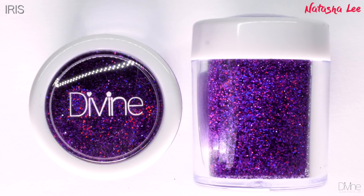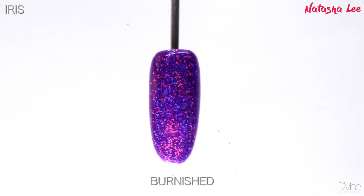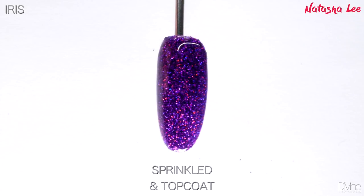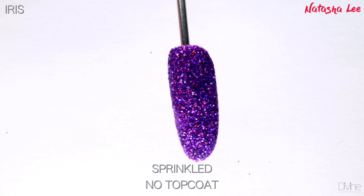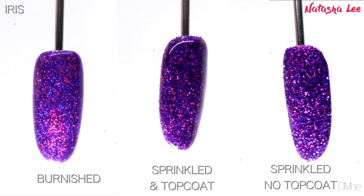Iris is breathtaking — if you want that deep purple hollow then this is the color for you. Look at the way it captures the light, it is stunning. I love this one so much. It reminds me of the old cabaret foil packets we used to get, but even prettier — and no calories, marvelous.